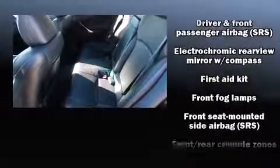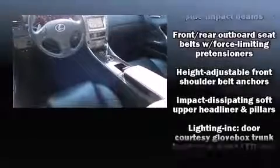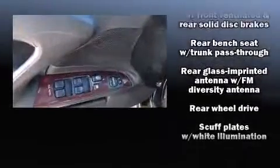Lexus ensures the safety and security of its passengers with equipment such as dual front impact airbags with occupant sensing airbag, head curtain airbags, traction control, brake assist, ignition disabling, and four-wheel disc brakes with AVS.